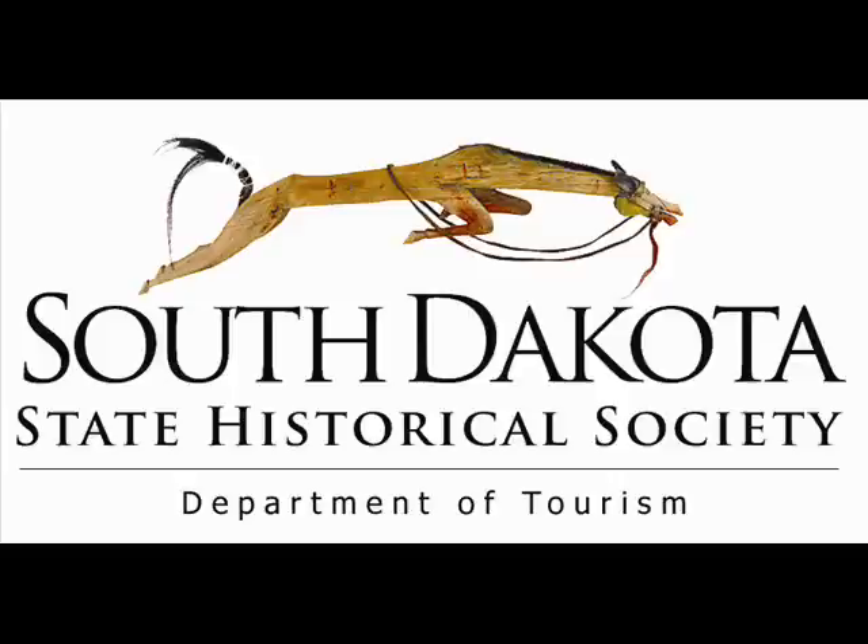Make sure to check out our other YouTube videos and find us on Facebook. Thanks for joining us.